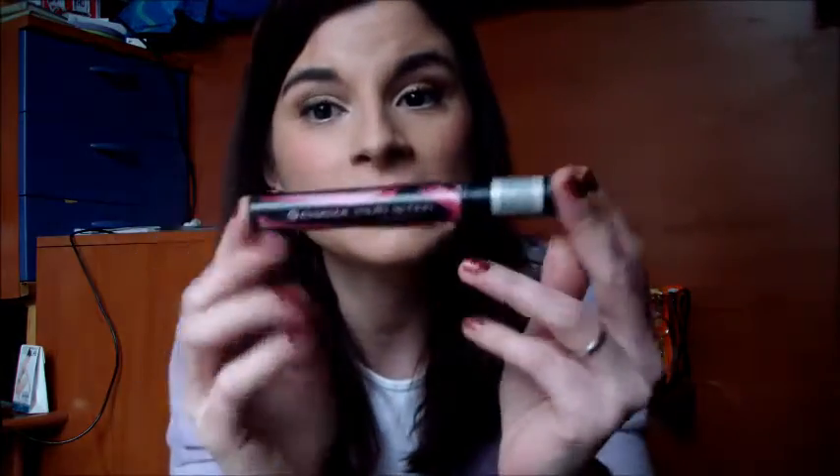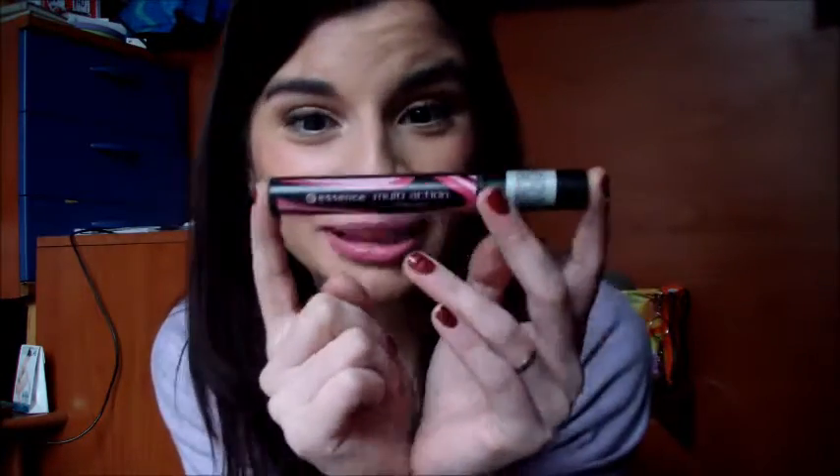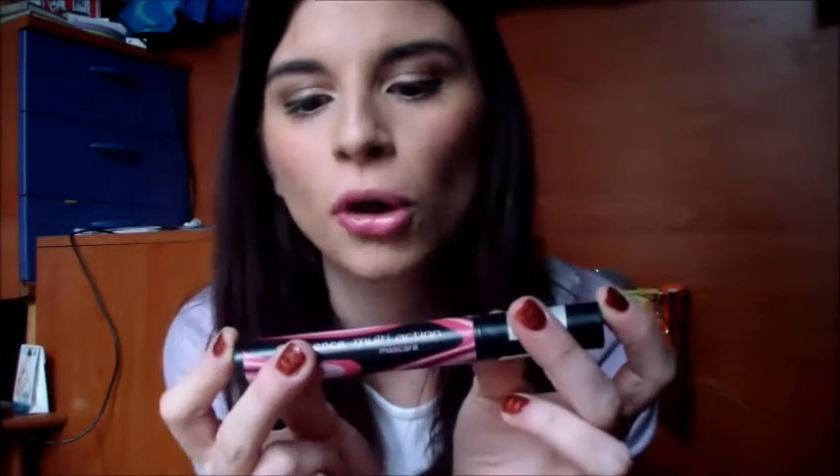Come mascara sto utilizzando questo, siamo ritornati alle origini perché è un mascara che ho utilizzato molto tempo fa e che mi è piaciuto, per andare sul sicuro l'ho preso. Sono 9 ml di prodotto, 6 mesi dall'apertura. Lo scovolino è cicciottino e appuntito verso il finale. Volumizza molto bene, separa molto bene le ciglia, va lavorato bene però è molto valido, ve lo consiglio e ha un costo poco elevato perché è uno dei mascara di Essence che penso costi meno degli altri.